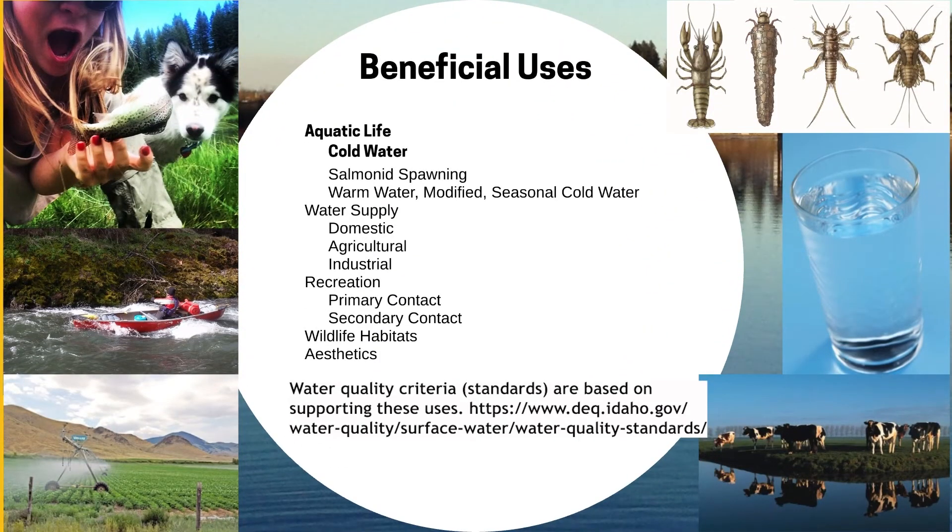The Clean Water Act designates a list of beneficial uses that surface water bodies provide to us. These beneficial uses include aquatic life, water supply, recreation, wildlife habitats, and aesthetics. In their natural state, streams and lakes provide some of these beneficial uses unimpeded by pollution. Naturally warm water streams will support warm water aquatic life like catfish and bass, but cold mountain streams will support cold water aquatic life like trout and salmon. But an excess of pollution can be an impairment to a water body's ability to provide those beneficial uses.